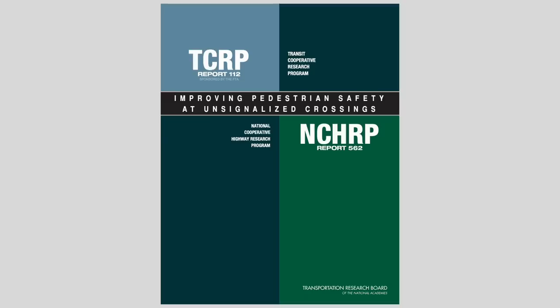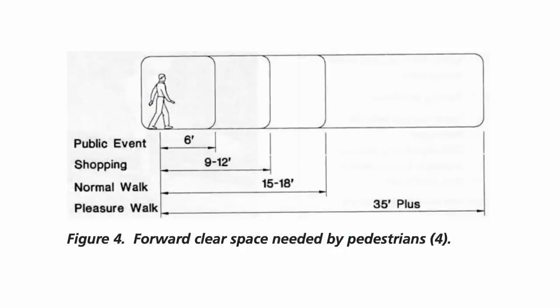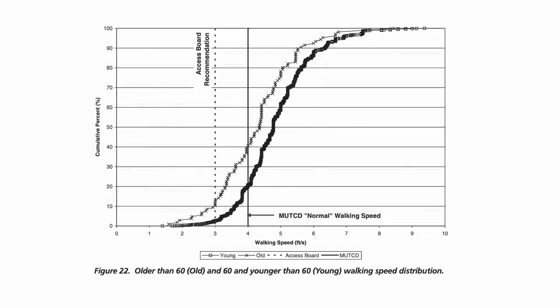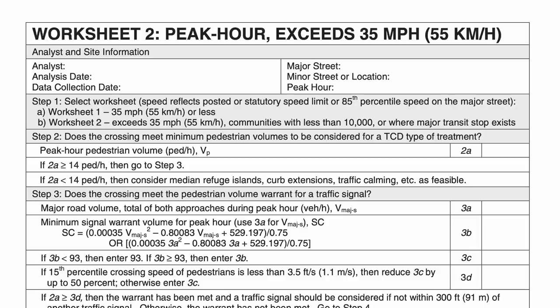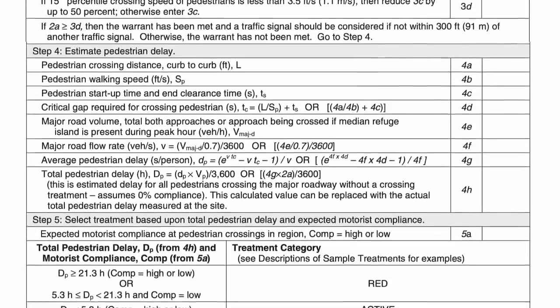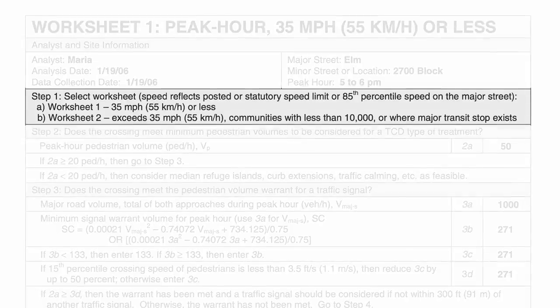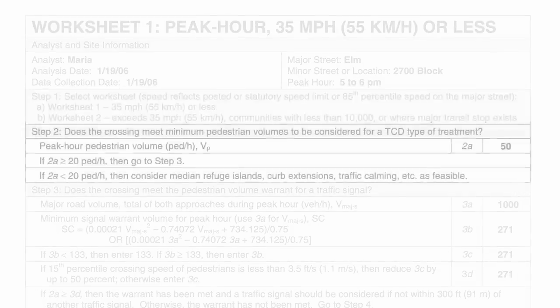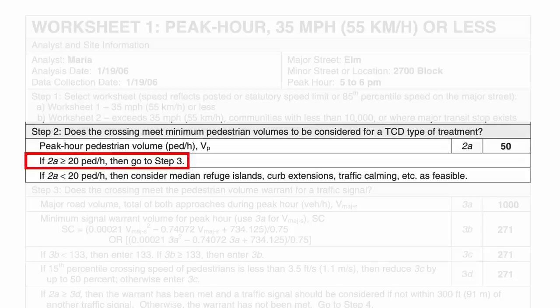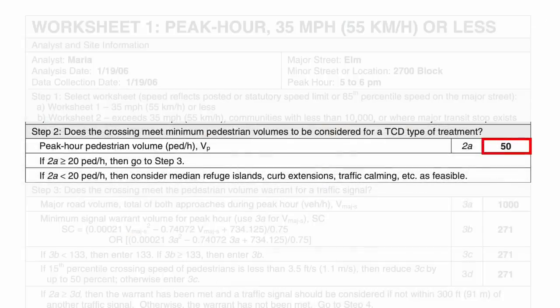So how do traffic engineers figure out where they're going to install this kind of stuff? Allow me to introduce National Cooperative Highway Research Program Report 562, Improving Pedestrian Safety at Unsignalized Crossings. The whole document is kind of fascinating and maddening, with a lot of research and extremely convoluted math, but it culminates in a methodology and worksheet that are still the technical basis for most of these kinds of decisions. I'm going to step through their example analysis, which is a stroad with a posted speed of 35 and no median refuge island. Step one is making sure you're using the worksheet that goes with the street characteristics. Step two is just kind of hilarious — you have to have a minimum of 20 pedestrians crossing in the peak hour to even meet the threshold to continue with the analysis at all. It's amazing you can ever get 20 people crossing at an uncontrolled location on a stroad in the first place — the 50 they have in this example just seems like fantasy land.